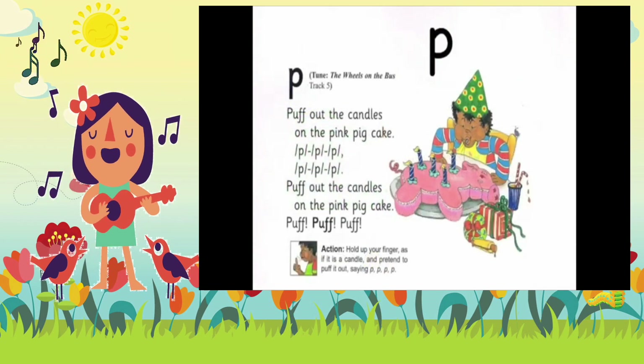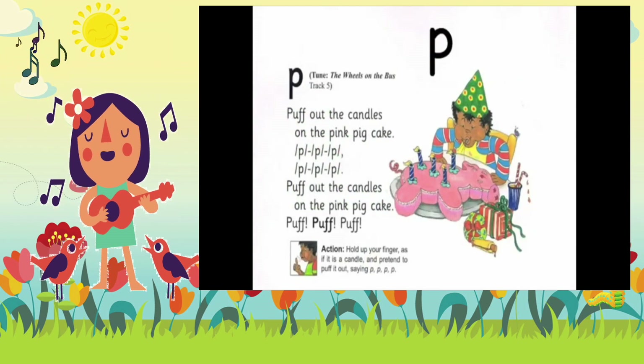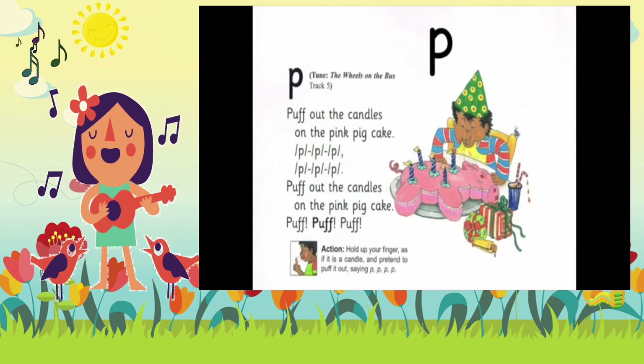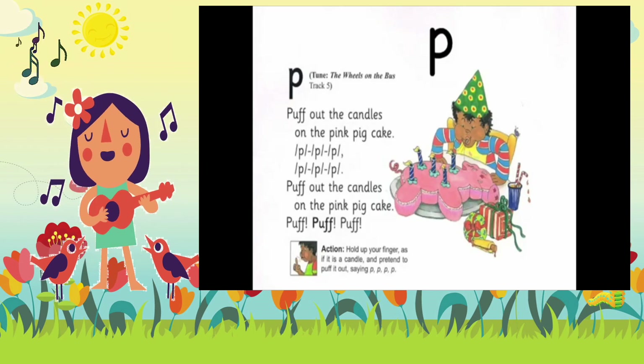Puff out the candles on the pink, pink cake. Puff, puff, puff, puff. Puff out the candles on the pink, pink cake. Puff, puff, puff.